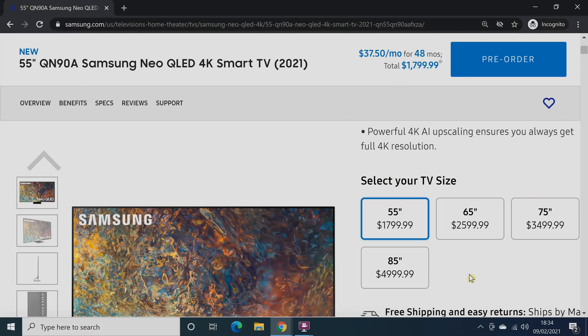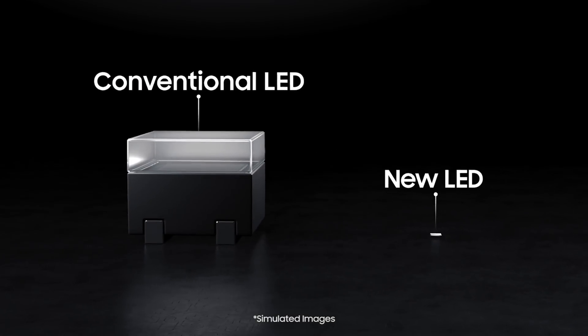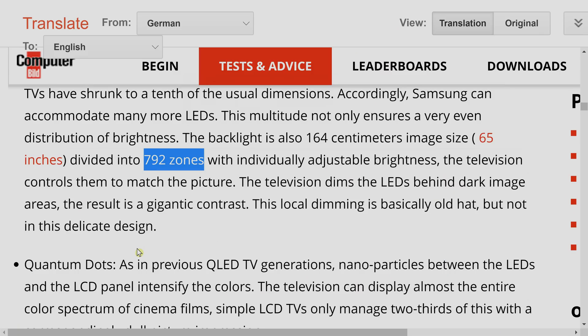Samsung USA has published the pre-order prices for its 2021 Neo QLED TVs with mini-LED backlighting, and the 4K flagship QN90A is on the whole cheaper than last year's Q90T, despite a massive upgrade in specifications.